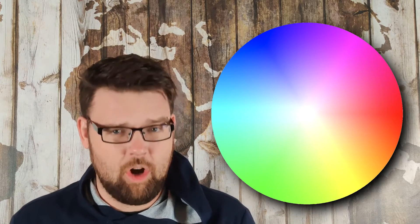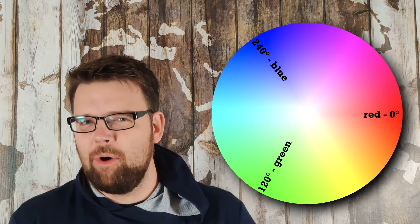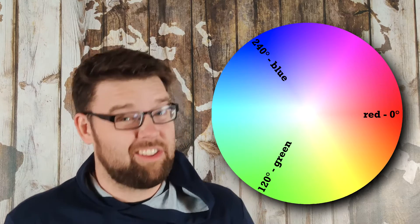Let's start with a color wheel and plot the primary colors — the cone colors — red, green, and blue. Whether we get rid of red, green, or blue, the wheel kind of has this symmetry to it, so it would make sense that no two types of colorblindness should be more similar to each other than the third.